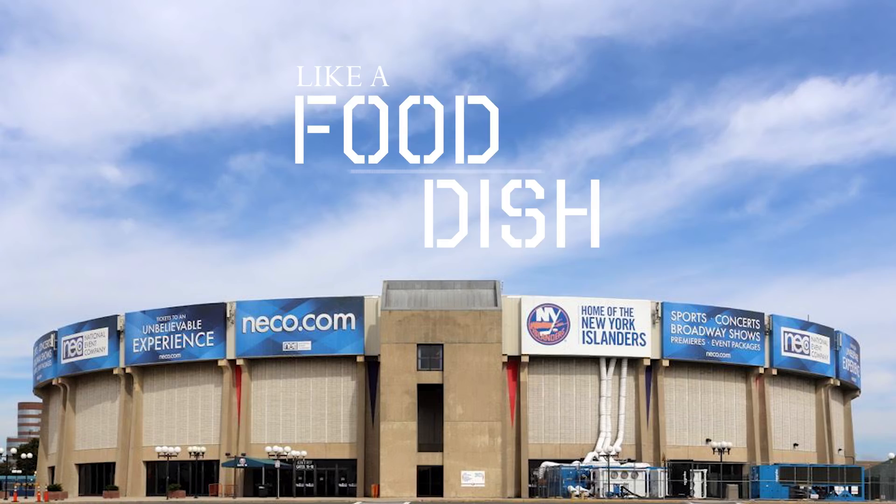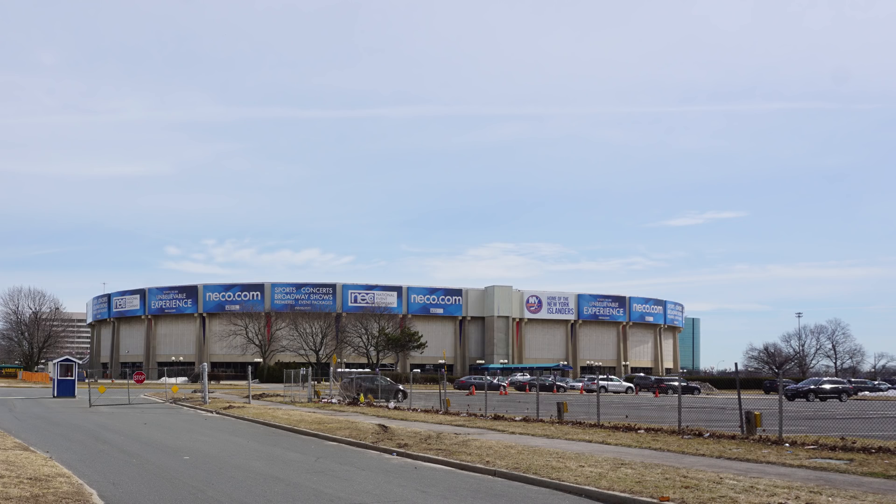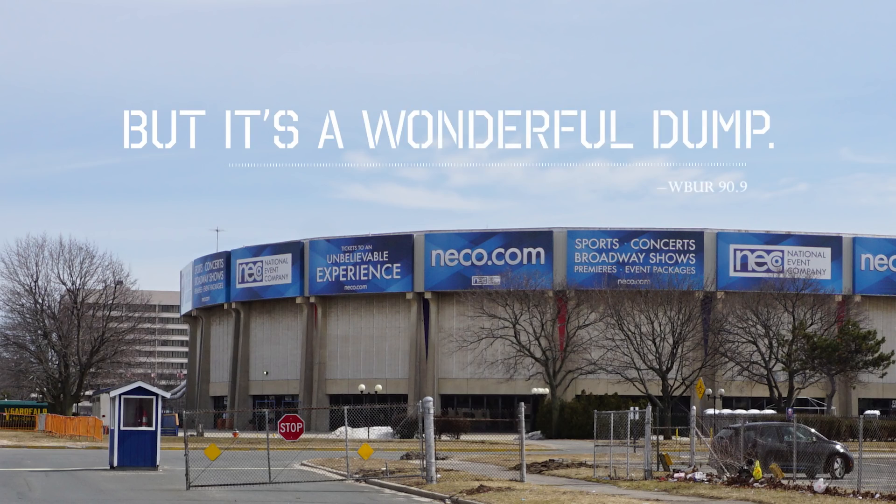Looks like a food dish for a giant, sad dog. It's a dump, but it's a wonderful dump.